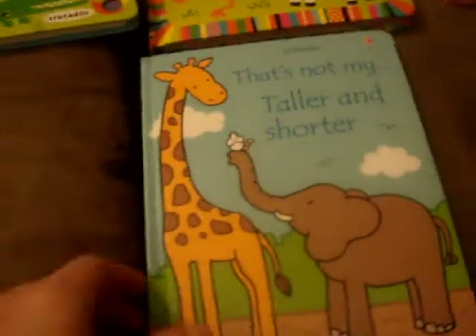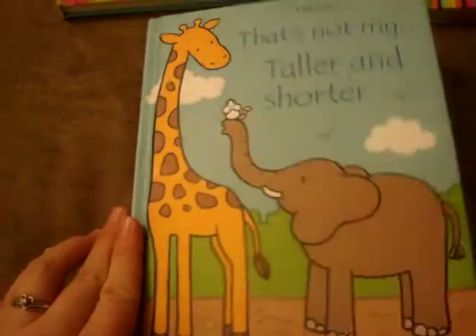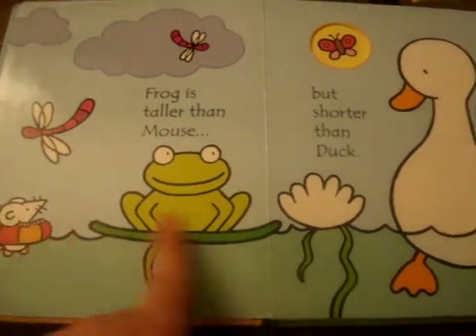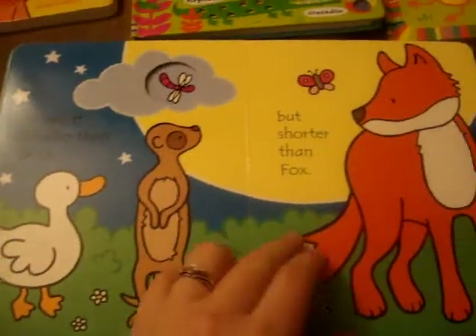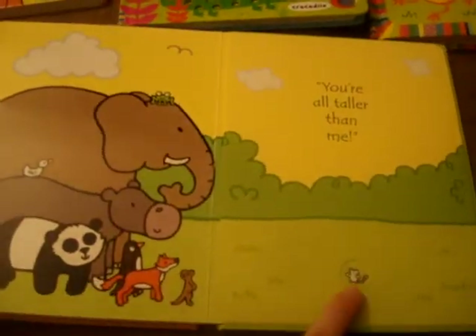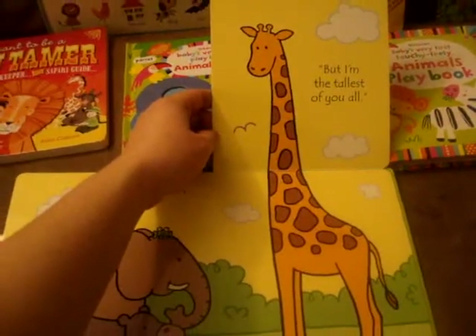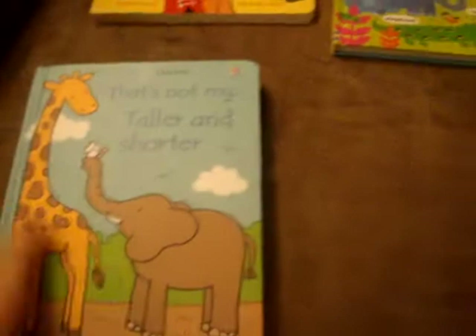Along similar lines is That's Not My Taller and Shorter, which actually comes in a kit that includes a height chart. It teaches children about comparisons — the frog is taller than mouse but shorter than duck. It continues through each page comparing height differences, going taller and taller, where everybody is taller than the mouse but the giraffe is tallest of all. The height chart comes with stickers so you can keep track of your child's height as they grow up.